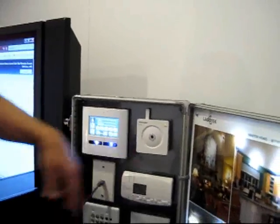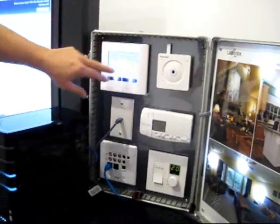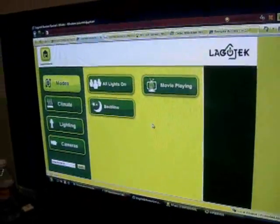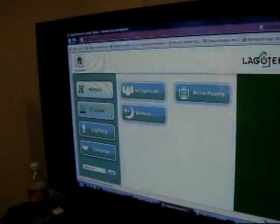There's an IP camera so you can have access to security information. From the remote access website, additional websites can be added. From Logotech Home Control, you can get in and manage your climate and check the status of your thermostat.